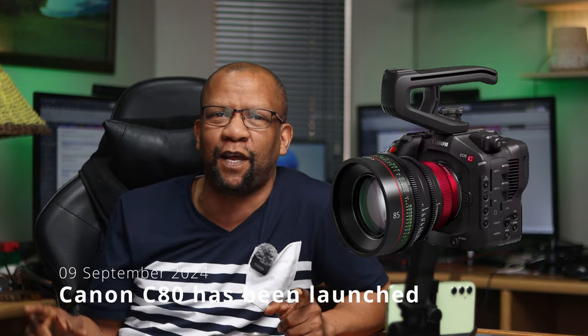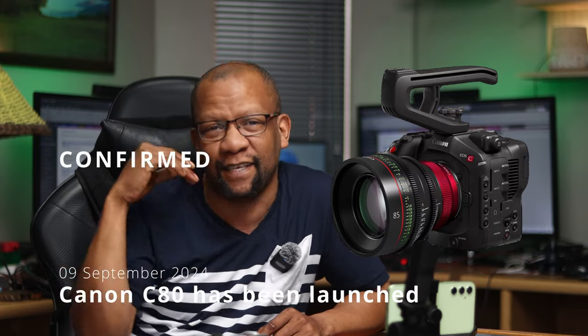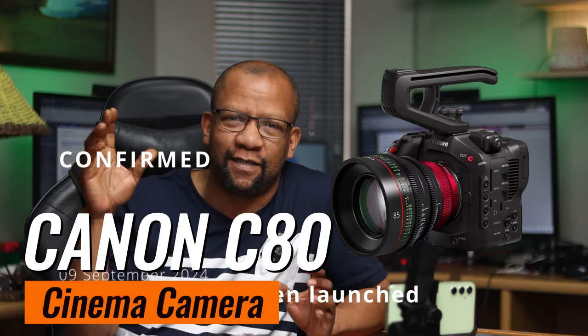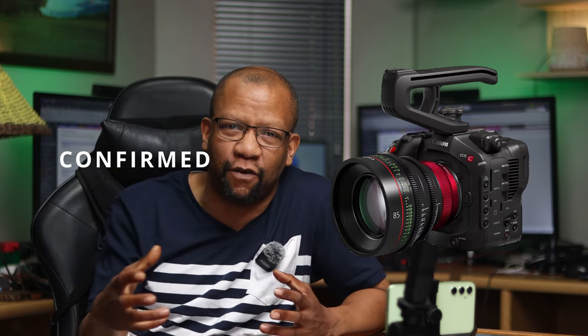Do you remember the Canon C70, the cinema camera that was released a while back? There's apparently a Canon C80 that's coming. This is still rumored and not officially confirmed yet — still speculated. This will be obviously a step up from the Canon C70, also a cinema camera. The majority of content creators and videographers are focusing a lot more on cinematography, so you will see a lot more cinematography cameras coming out. Hopefully with these releases, you'll see a drop in prices, because these things are still damn expensive — $10,000, $12,000, whatever the case may be.